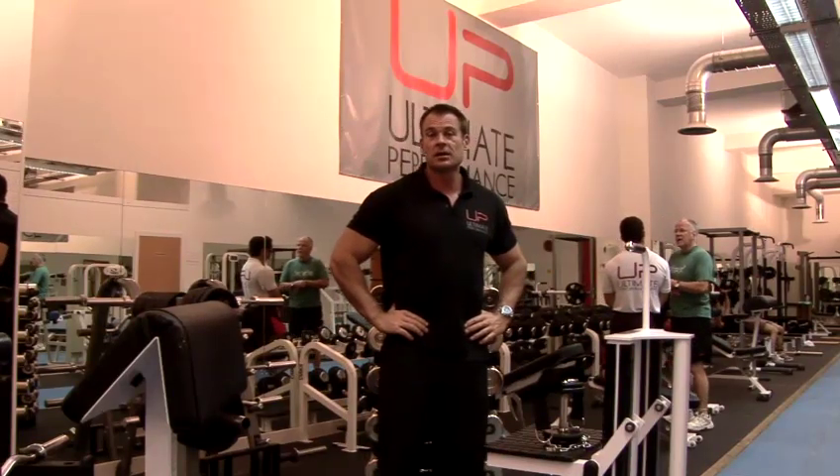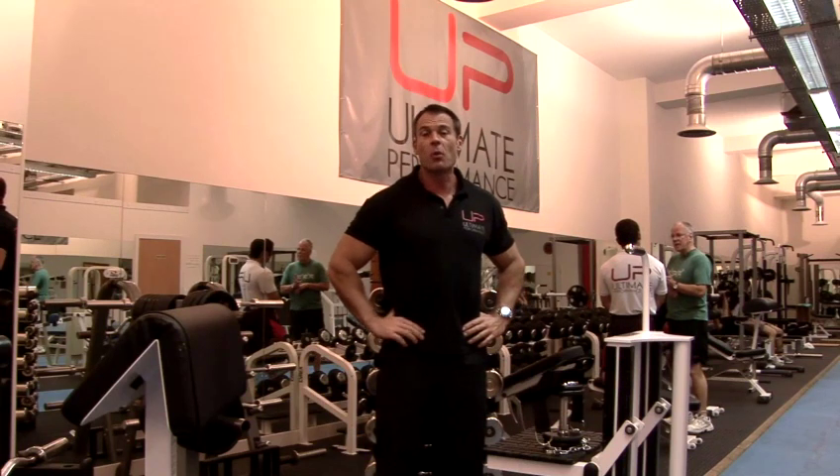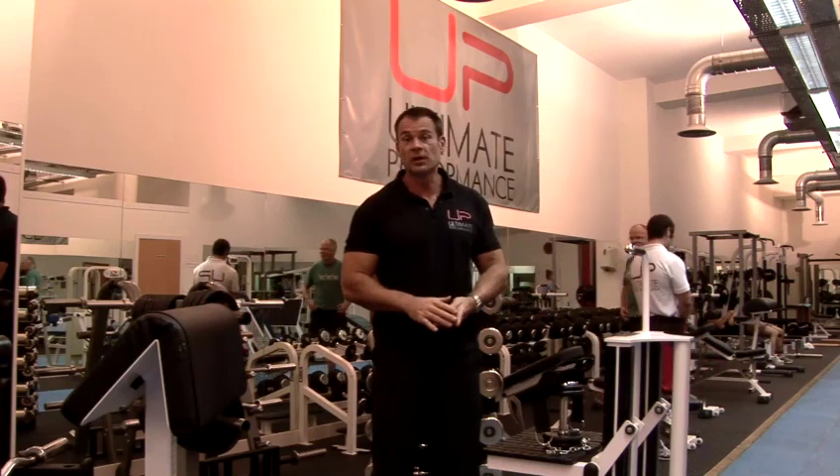When somebody has a problem with neck fat, the number one and number two points to address are a proper diet and a proper overall exercise regime.